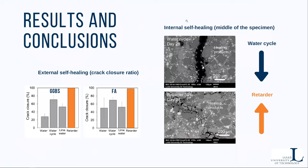Here you can see the major results of our study. On the left-hand side, there are two graphs showing the crack closure for slag and fly ash samples subjected to different exposures. As you can see, the most effective healing was achieved for retarder exposure, marked with orange color. Water cycles were more effective than constant water immersion. Unfortunately, lime water did not give significant improvement in comparison with pure water conditions.